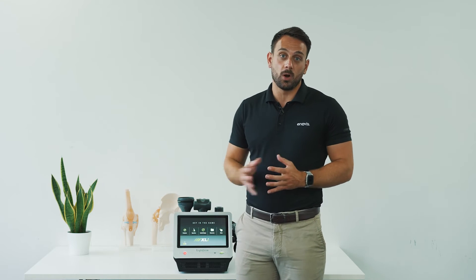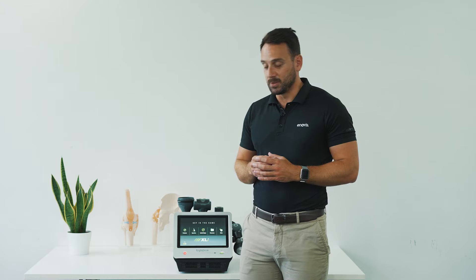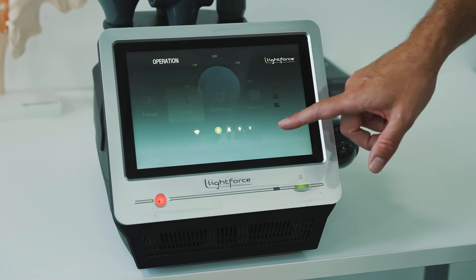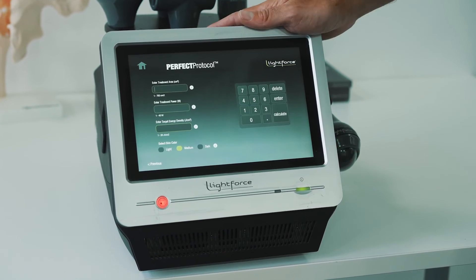The second key point is that the modality is safe. One common misconception of laser therapy is that it can be dangerous — sometimes people associate laser with damage. But actually, LightForce therapy has lots of technology built into the handpiece and into the unit itself to make sure it's safe for you and your patients.